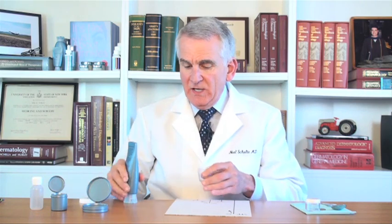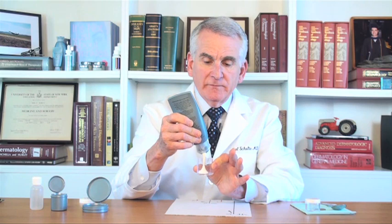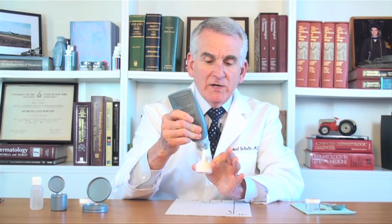Let me show you what an ounce looks like. All four of these containers are one ounce containers. I'm going to put one ounce of sunscreen into this container. I know it seems like a lot of sunscreen, but that is what one ounce of sunscreen looks like — that's what it takes to adequately cover your body.